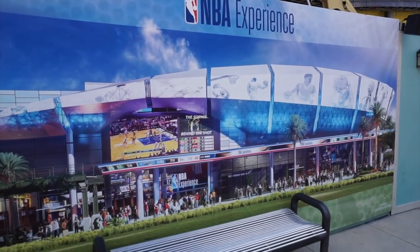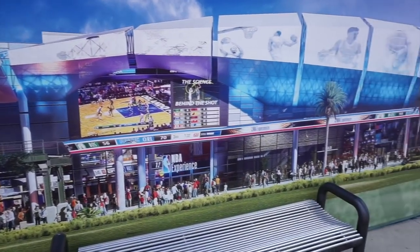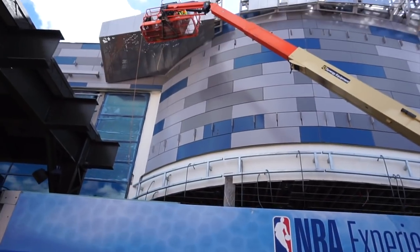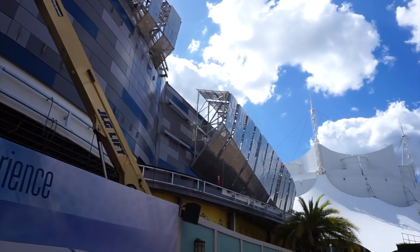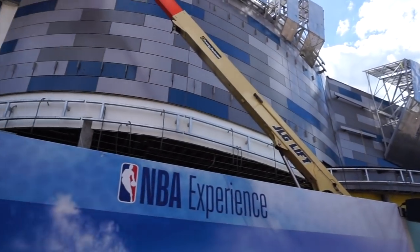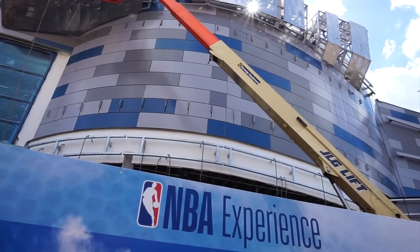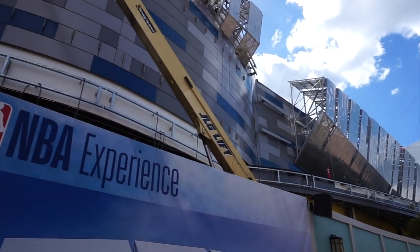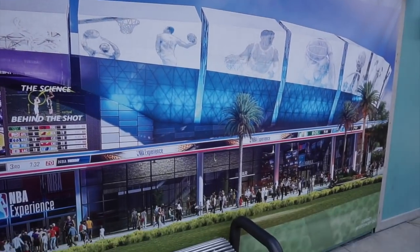Coming soon to Disney Springs is the NBA Experience. This is going to be a very cool idea for Disney Springs, and they're doing construction on it as we speak. You guys know this was once the former spot of Disney Quest, an interactive gaming experience they had here at Disney Springs, but those days are long gone. Now we have NBA coming to Disney Springs.